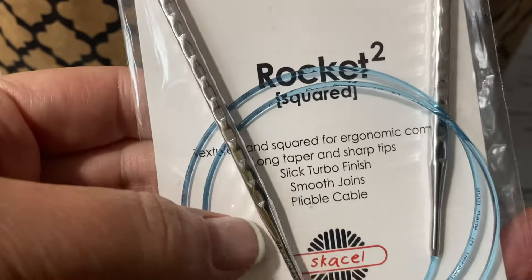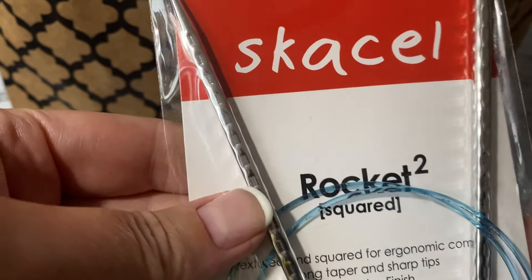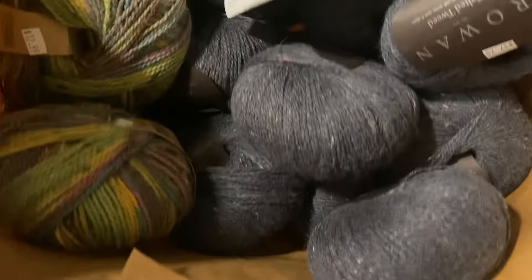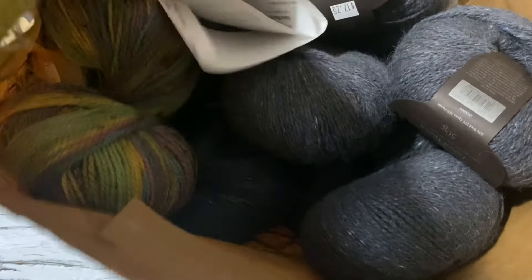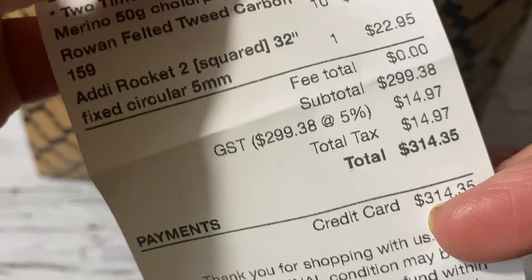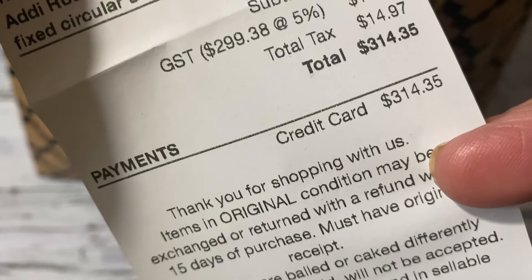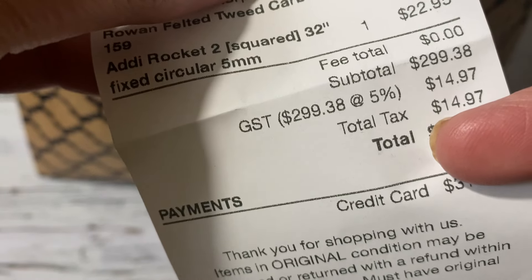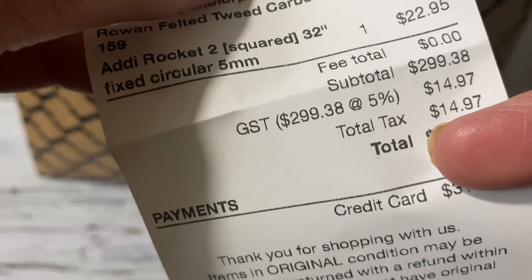I really like knitting with these, they're very comfortable. So while I was at it, I grabbed more. The price for that needle is $22.95 plus tax.